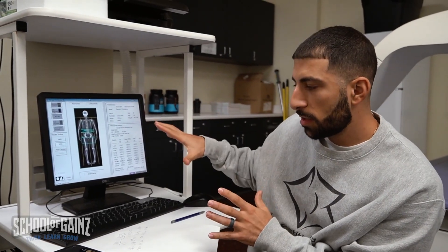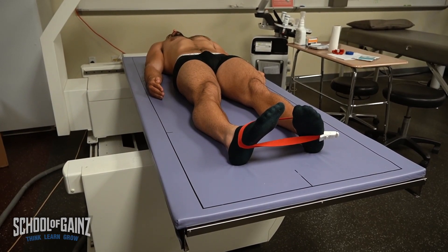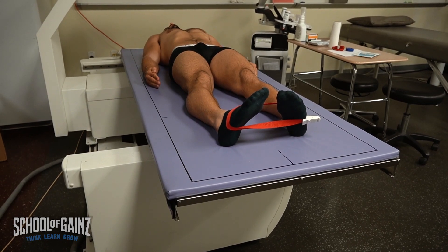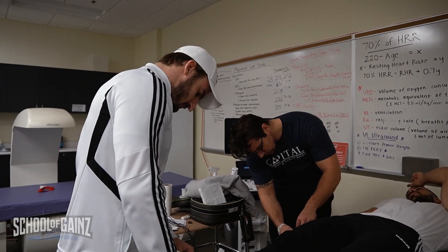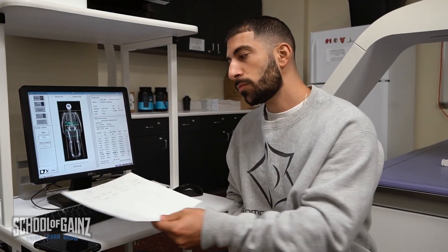Alright guys, so I just finished up with two different assessments. The DEXA is handled here as well as something called the Impedimed. So two different tools and they are giving us different values. For example, on the DEXA I came out to 14.0% body fat in total, and on the Impedimed I came out at 11.38%. So there is quite some difference there. But the cool thing is it gives me a good idea of what my predicted stage weight may be, and we will assess how my body composition improves over time.